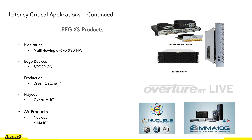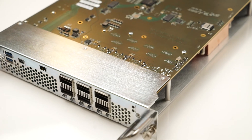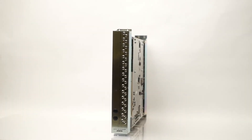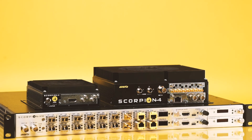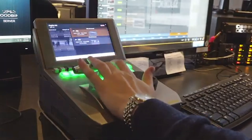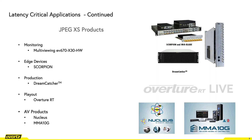JPEG-XS is the next SDI and has been extended across a number of Evertz platforms, including multi-viewing solutions such as the EV670-X30, edge devices such as the Scorpion, production devices such as Dreamcatcher, play-out devices such as Overture, and AV products such as the Nucleus and MME.